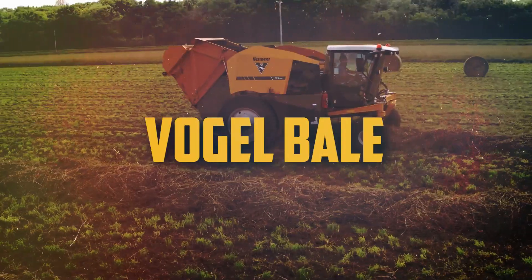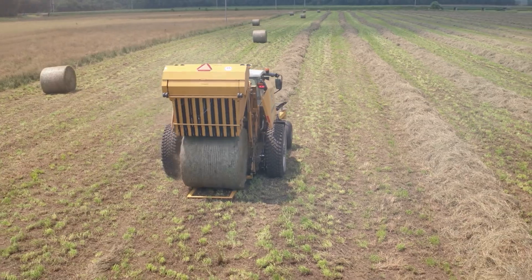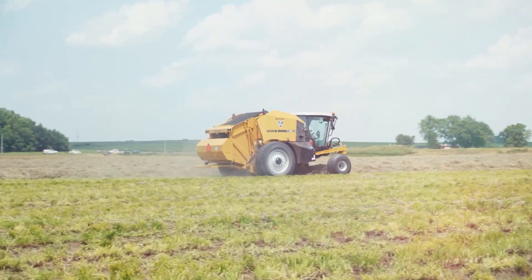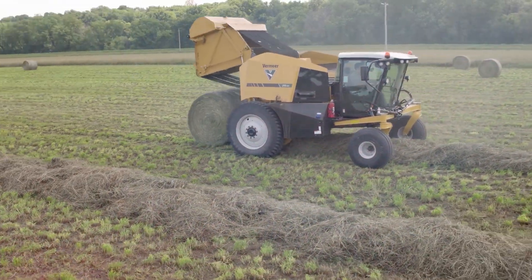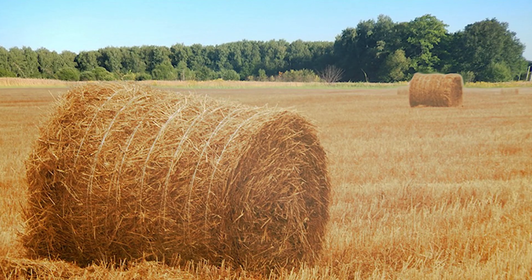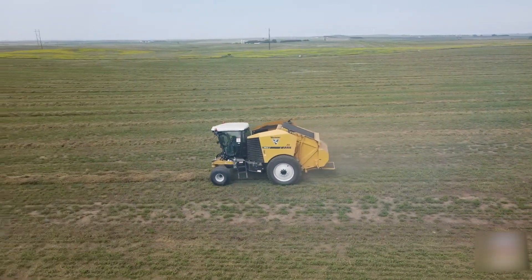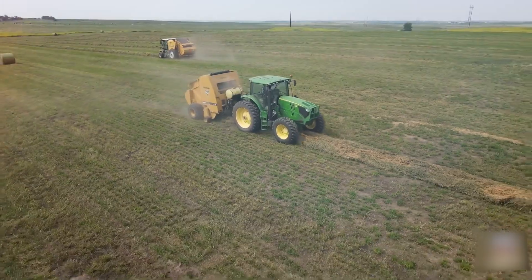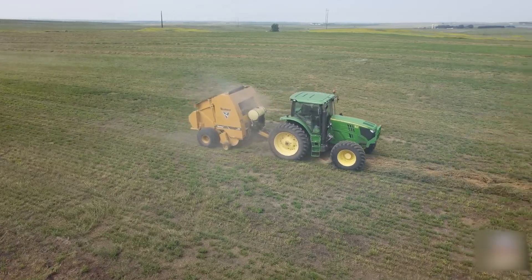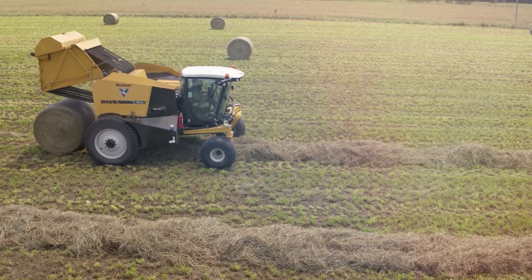Number 4: Vogel Bale. A hay bale created using a Vogel baler is known as the Vogel bale. Large, self-propelled vehicles known as Vogel balers are capable of baling hay quickly. They may be carried and stored more efficiently than ordinary hay bales since they are usually bigger and denser. The Vogel baler has a comparatively simple mechanism — hay is fed into the baler's large intake chamber, and then a set of revolving rollers compress the hay.